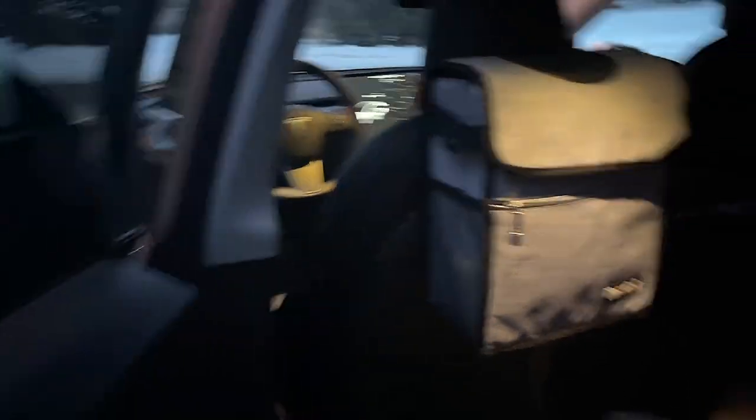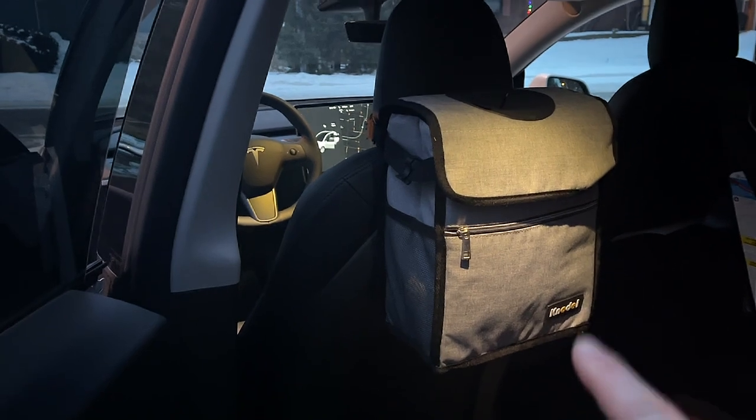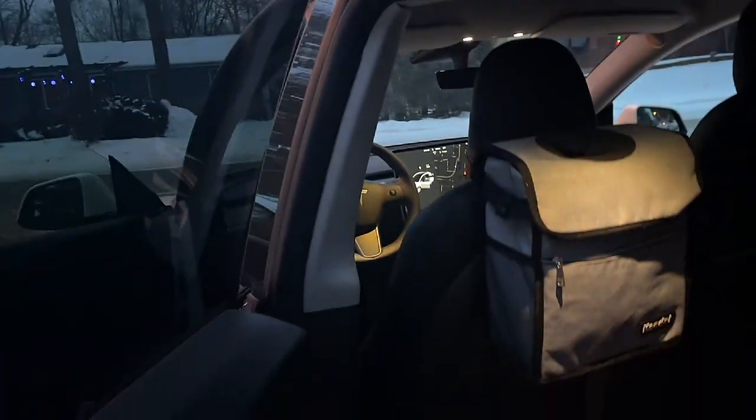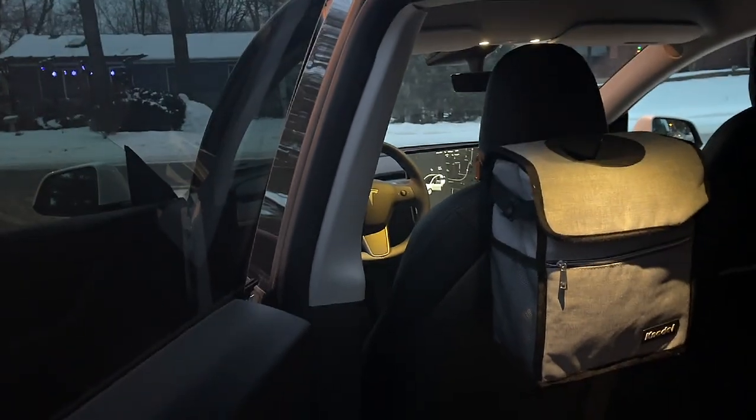Moving up here, this is how I try to keep my car clean. It's like a trash bag — you put stuff on the top and try to keep your car clean. I actually use that way more than you'd think.